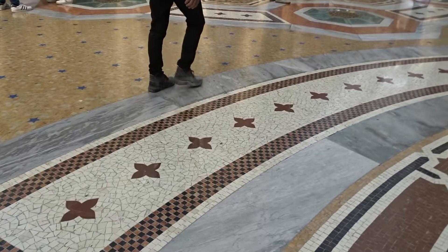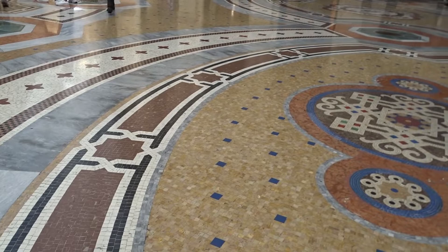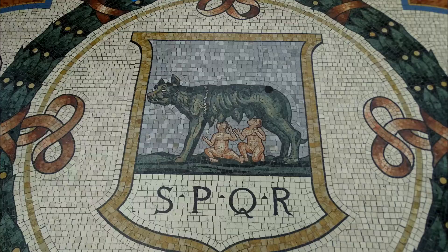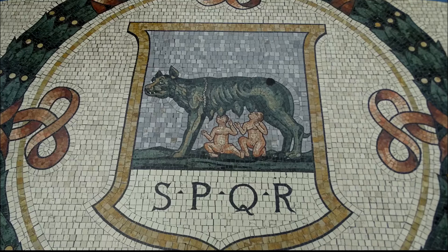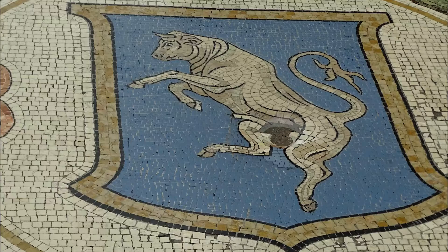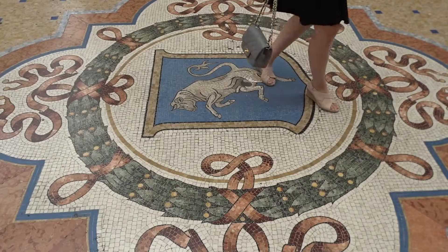The mosaic floors are splendid. Here, representing Rome, is the she-wolf together with Romulus and Remus. As for Turin, a little dancing bull, or Il Torino. The legend says that touching the little Torino mosaic brings good fortune — just spin around three times with your heel on the bull's spectacles, with results guaranteed.